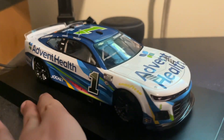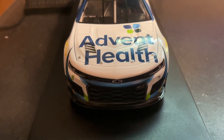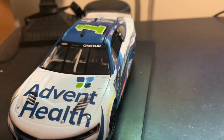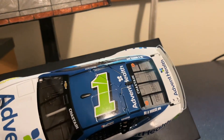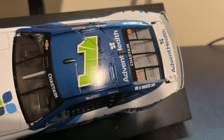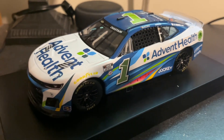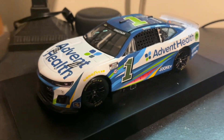Let's take a look at the front. See Advent Health here, the 1, Trackhouse Racing. And then on the roof you have the 1 — this is not chrome either — and Advent Health. A pretty good looking scheme.